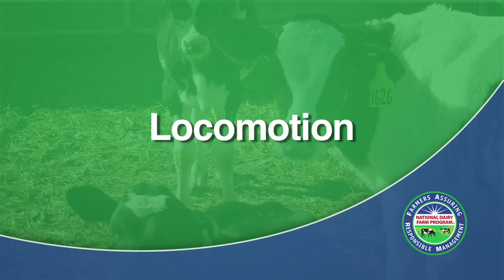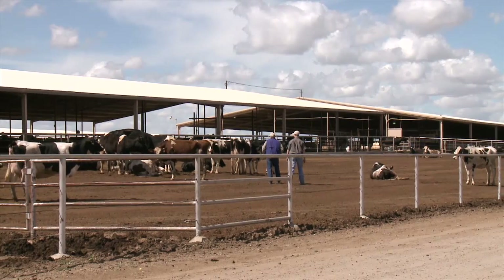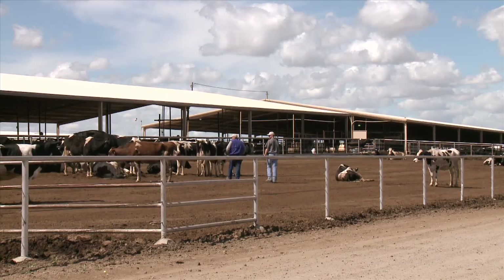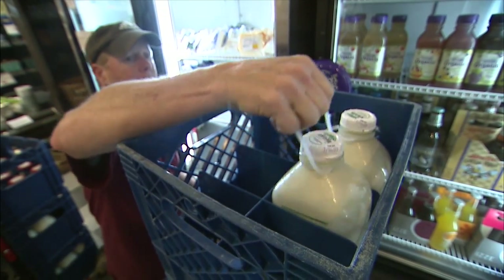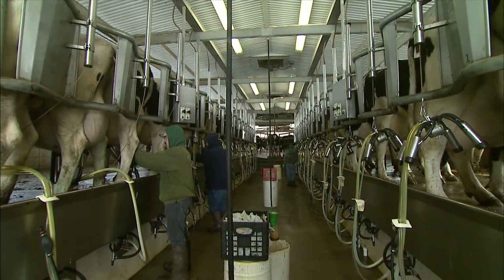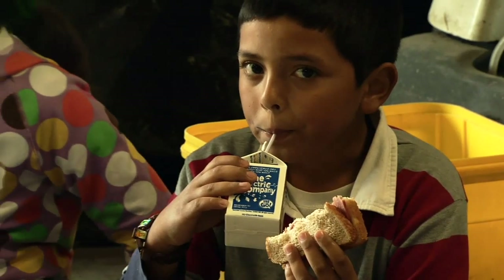Welcome to the National Dairy Farmers Assuring Responsible Management video for locomotion scoring of dairy animals. Animal care is a top priority for dairy producers. While our industry has an excellent track record of responsible management practices, we need to work together to reassure consumers that we care for the safety, comfort, and well-being of our animals, and that the dairy products we produce are safe, wholesome, and nutritious.